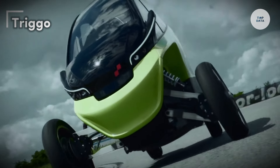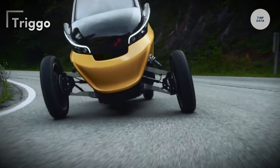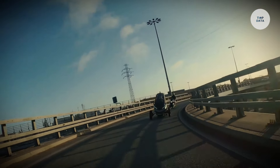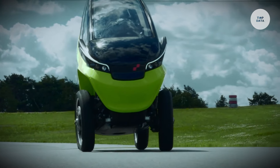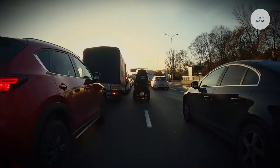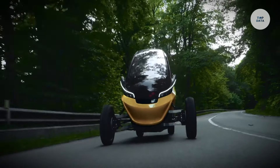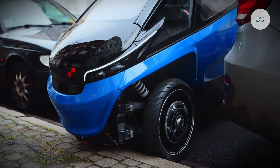Trigo. The Trigo is a transforming electric vehicle specifically designed for urban mobility. Developed by a Polish startup, this innovative vehicle aims to tackle congestion and parking challenges in busy cities. Officially launched in the United Kingdom at the Goodwood Festival of Speed in July 2021. The Trigo offers two modes: cruising mode, which reaches speeds up to 90 kilometers per hour, and maneuvering mode, which narrows to a slender width of 86 centimeters, making it easy to navigate through traffic.